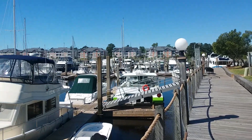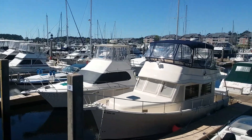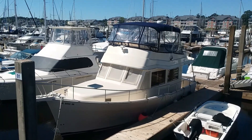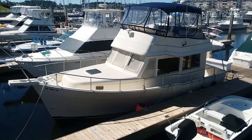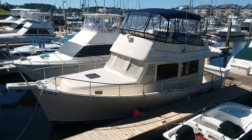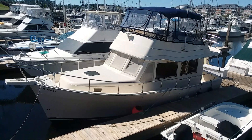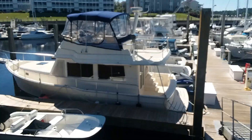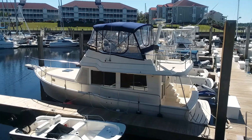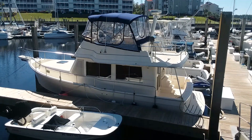We're here at the Myrtle Beach Yacht Club — actually it's in Little River, South Carolina — doing a quick tour of a 2006 34-foot Mainship. My dad just finished purchasing it from the owner. It's going to stay up here for a month or two, then make its way to Florida for some upgrades. I thought he was done with boating at 77, but apparently not — he got bored, so here we go again.